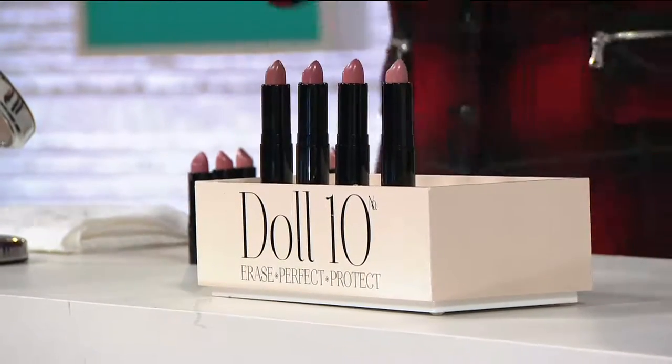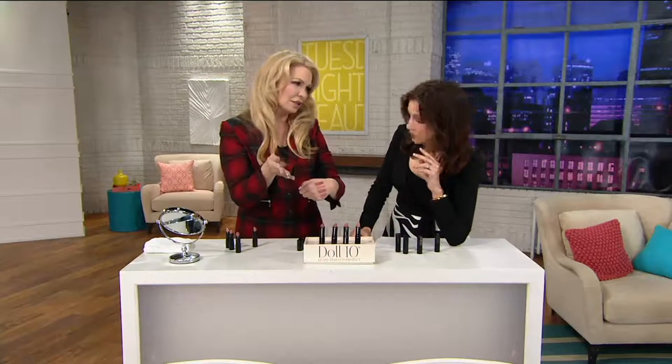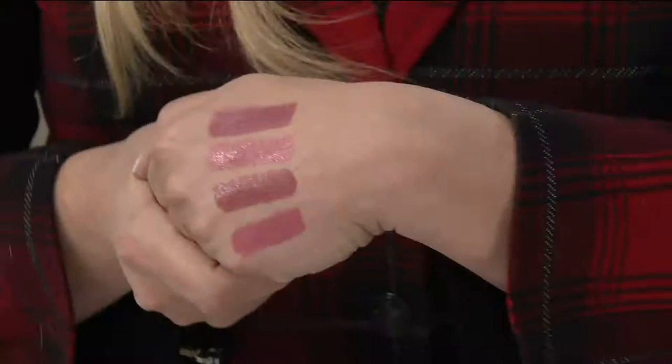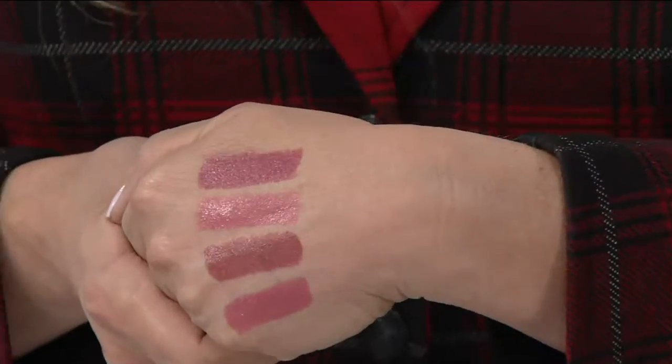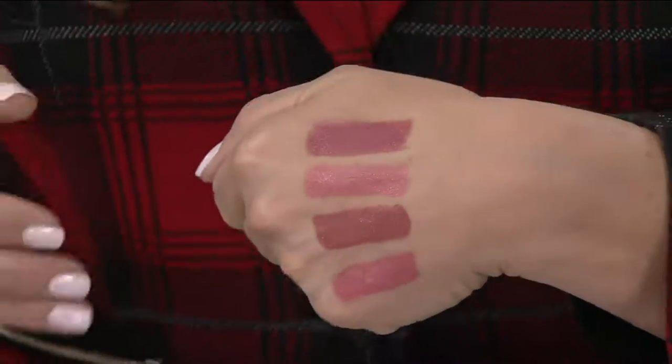Can we talk about the colors before it flies out of here? This is the only order that I have for the rest — they're not coming back until 2017, just so you know. Over 40,000 have been ordered. This is our final order of the year. So they're gorgeous.